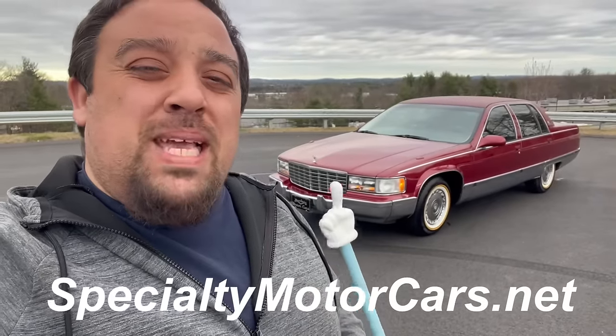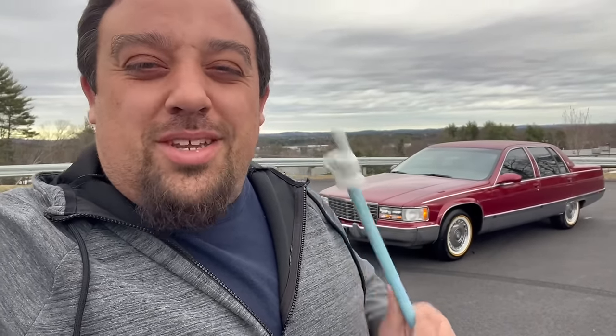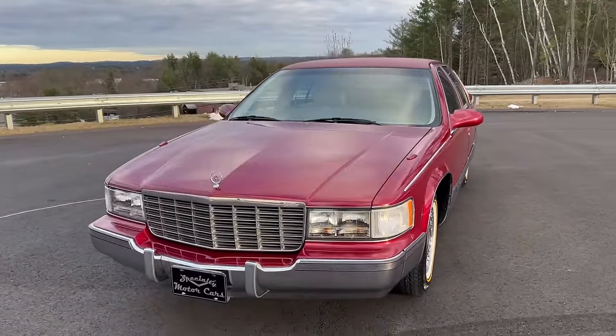What's up everybody, Anthony here at specialtymotorcars.net. Behind me is a big beautiful Cadillac — the last of an era, really. The 1996 Cadillac Fleetwood Brougham: the last of the big ones, the last of the Mohicans, the last big traditional body-on-frame rear-wheel-drive Cadillac. Super excited to bring you this car.